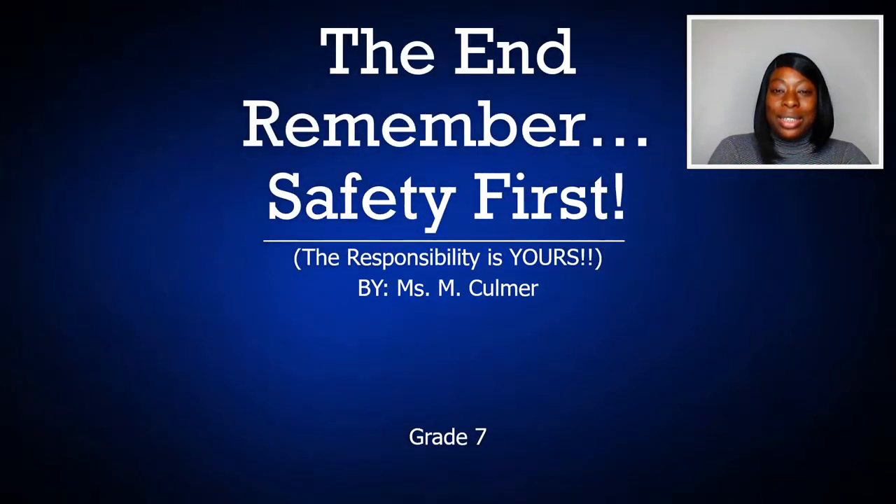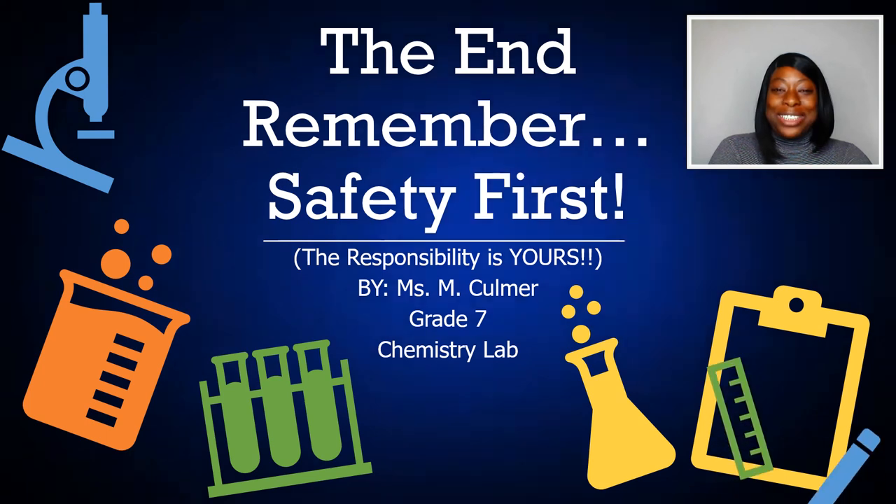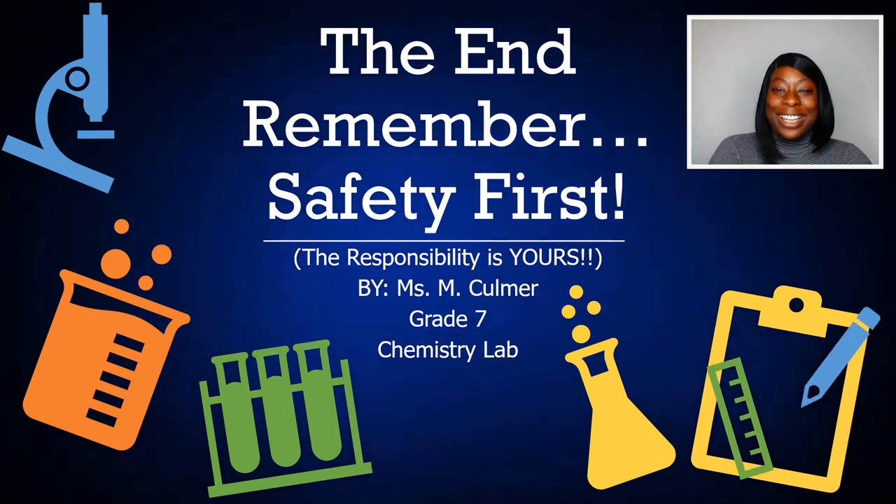Last but not least, always remember safety first. Thanks for watching, students, and see you again until the next one.